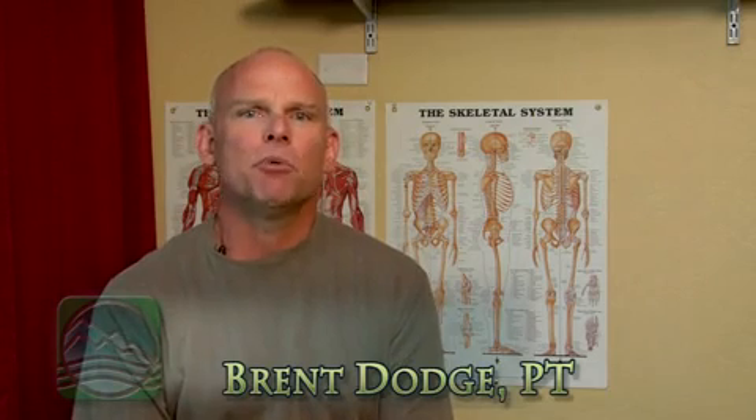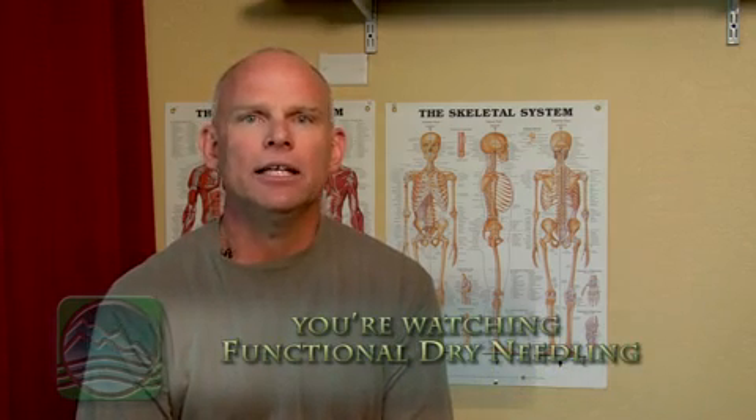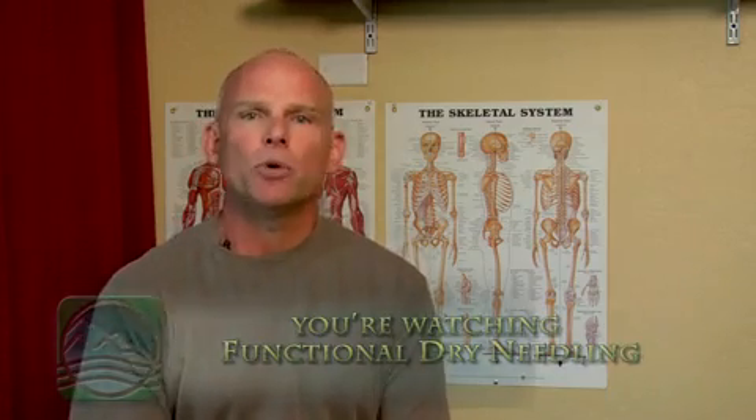Hi, I'm Brent Dodge, owner of Alpine Physical Therapy. This week's podcast, I want to introduce you to some brand new technology that we're using at Alpine called functional dry needling. I'm going to explain the history of it, talk about how we're using it in the clinic, and some of the findings that we're experiencing with a variety of patients and different orthopedic conditions.